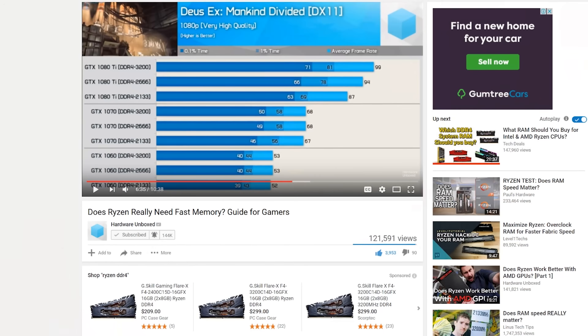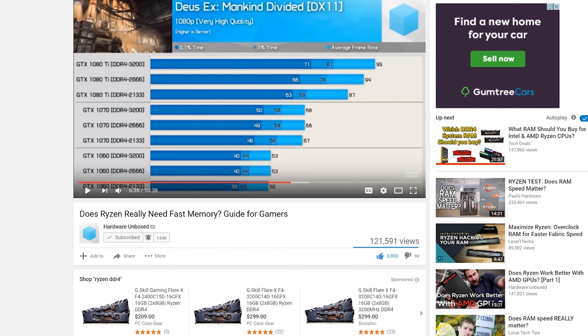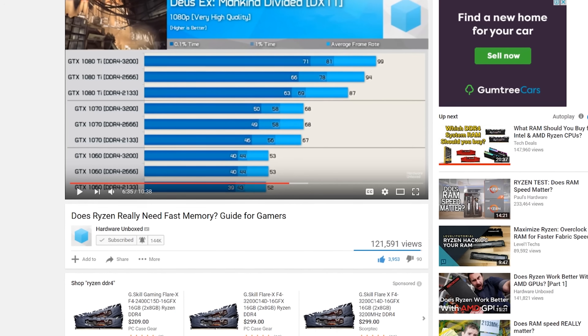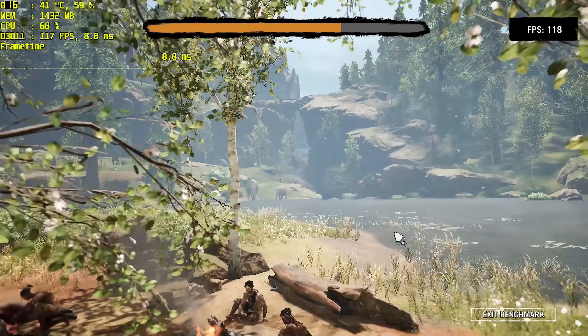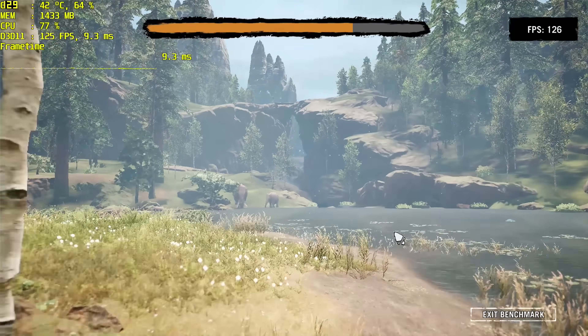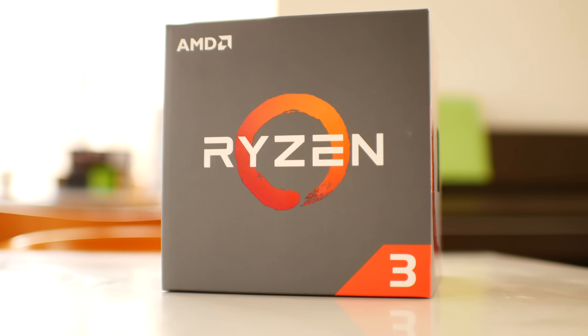Welcome back to Tech Yes City, this is Brian coming to you guys today with a video on DDR4 memory and Ryzen CPUs. A lot of other people have tested memory speeds on Ryzen and shown that it does indeed make a performance difference. But today I'm also going to be testing different speeds as well as different timings within those speeds to see how it performs in games.